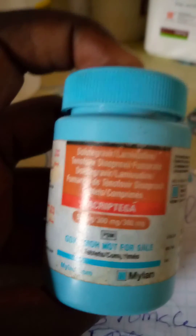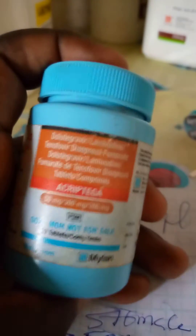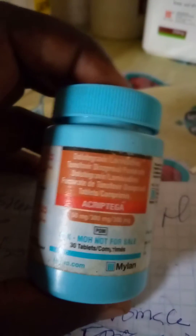The drug that is usually used as PEP is known as TDF/3TC/DTG, as you can see written here — those are the names. This is the drug usually used as PEP, and it is taken one tablet once a day for four weeks, or 28 days.